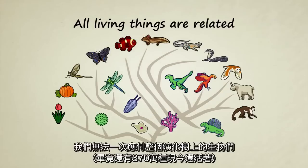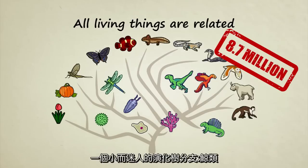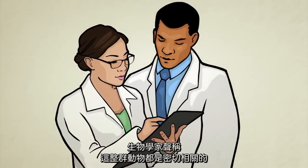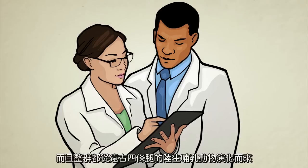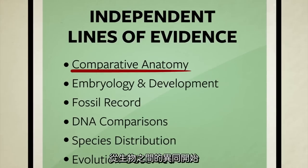We cannot tackle the entire tree of life at once. After all, there's an estimated 8.7 million species alive today. So instead, we'll focus most of our attention on one fairly small but fascinating branch of the evolutionary tree — cetaceans. This branch includes whales, dolphins, and porpoises. Biologists tell us that all these creatures are closely related and that the entire group evolved from an ancient four-legged land mammal. Instead of taking their word for it, let's look at the facts. We'll start by looking at a few from the field of comparative anatomy — the study of differences and similarities between living things.